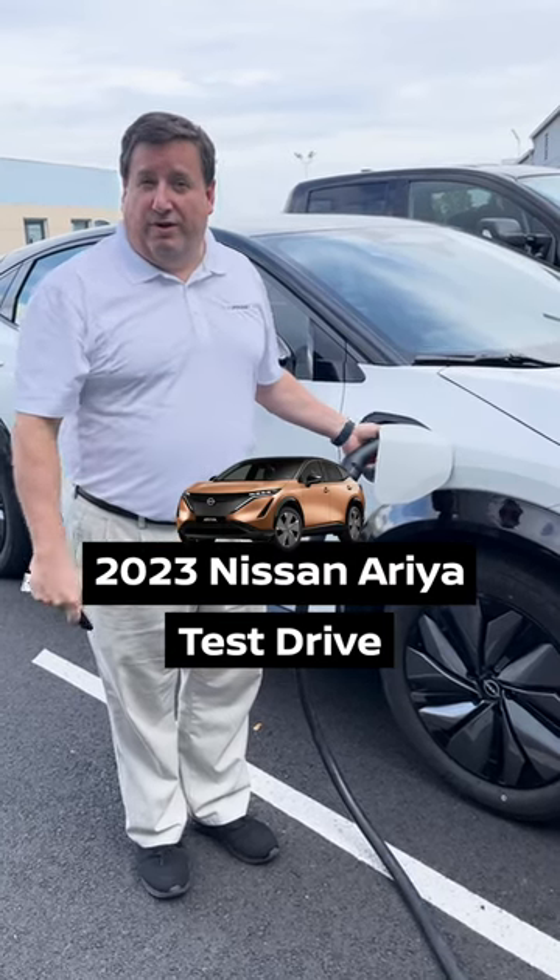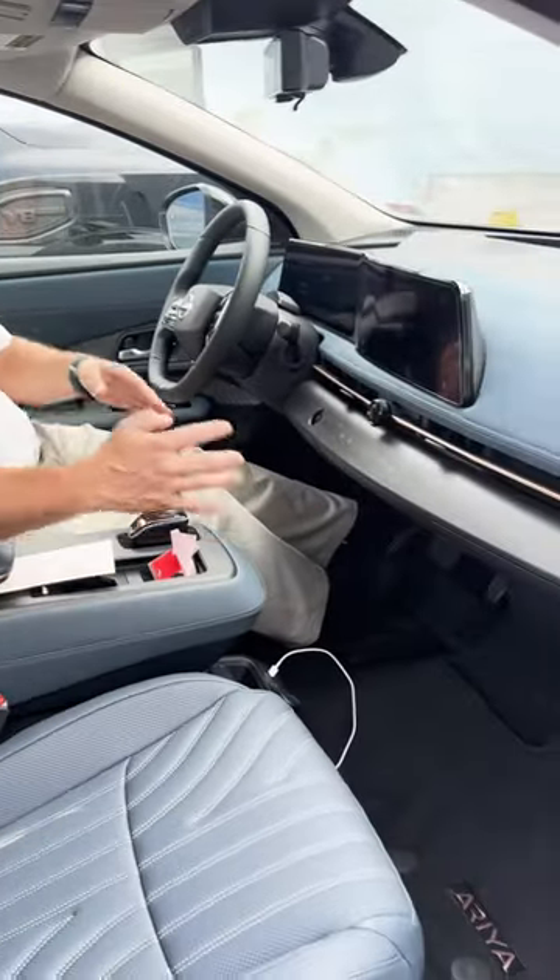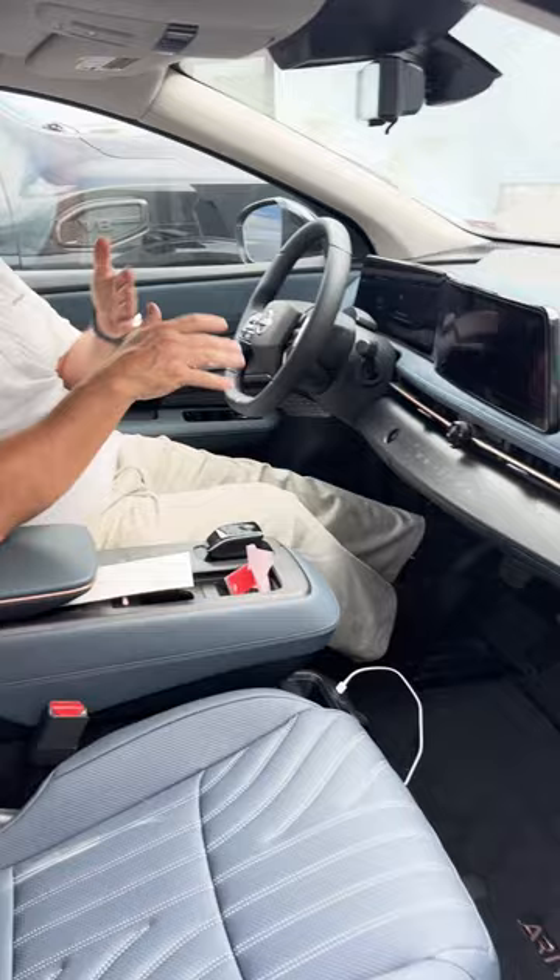All right everybody, I've made the EV switch and we're going to go on a test drive with it. I've been driving this EV now for a couple weeks. One of the first things you have to know about an EV, which is absolutely incredible, is look at all the space that you get because you're not worrying about any of the transmission or the drivetrain. It's all done electronically.